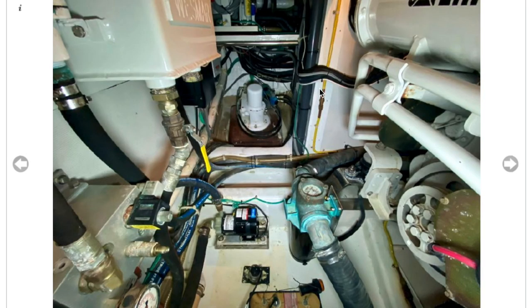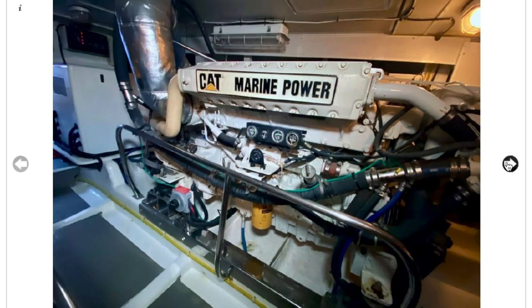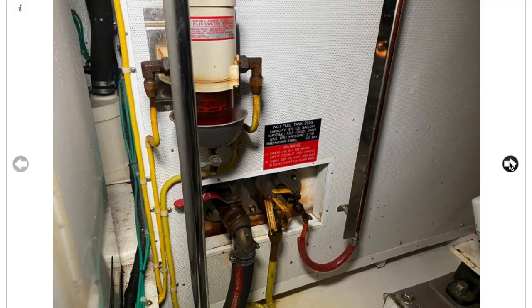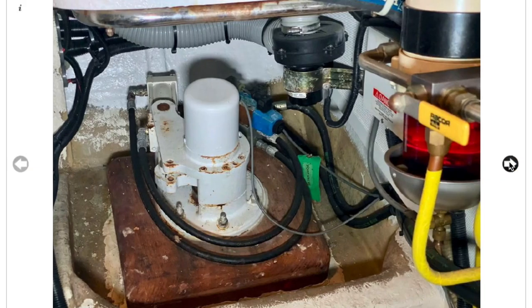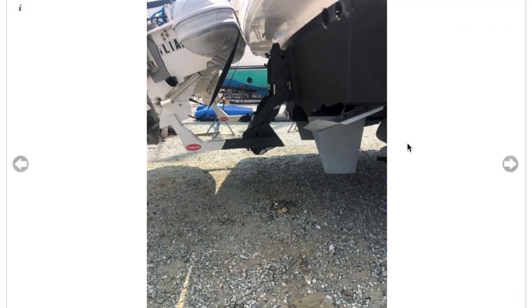There's a sea chest — possibly a strainer — and a sight glass for fuel. The stabilizer is confirmed. There are filters and the engines look pretty. You can see readouts right there while the engine is running. This is a solid option with a Caterpillar engine and the right filters. It also has a water maker and stabilizers.